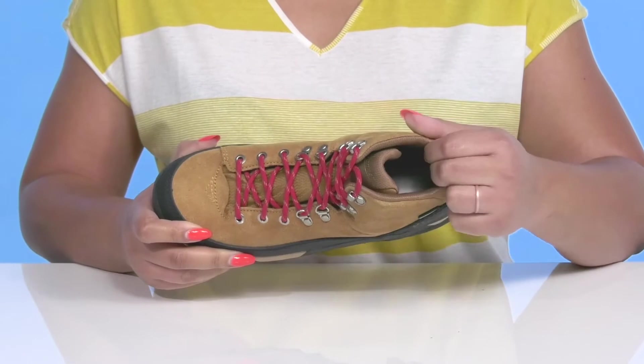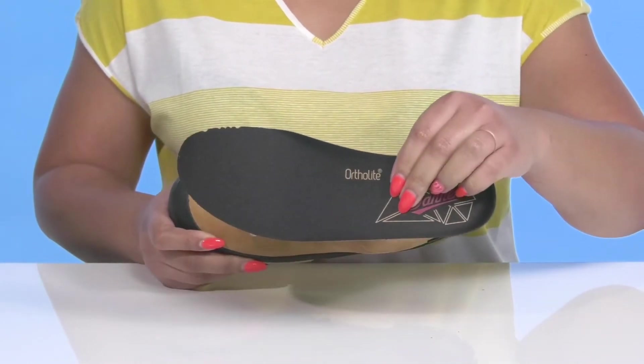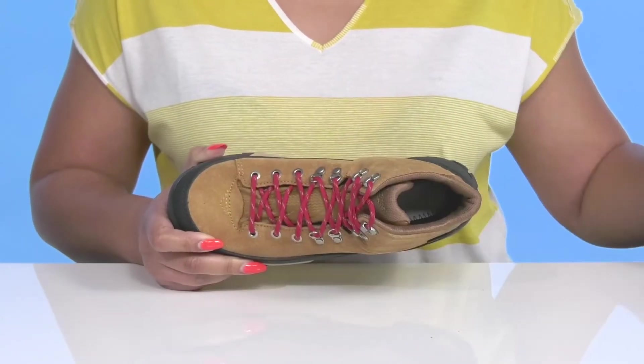Inside, there is a fabric lining with some cushioning around the collar to give your ankle support and a removable OrthoLite footbed that is cushioned and slightly contoured to keep you comfortable all day.